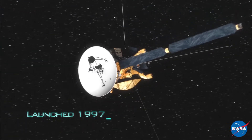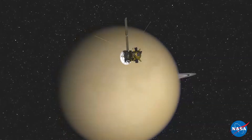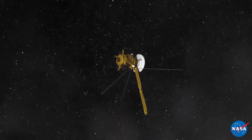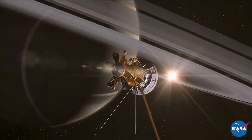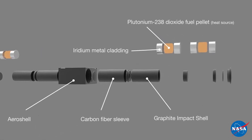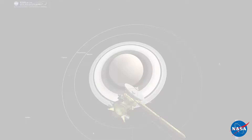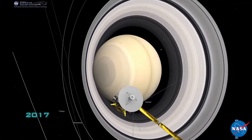NASA's deep space missions demand reliable power to enable rigorous scientific tasks under the harshest conditions. The general purpose heat source module, fueled by plutonium-238, is the essential building block for radioisotope power systems provided by DOE to NASA.